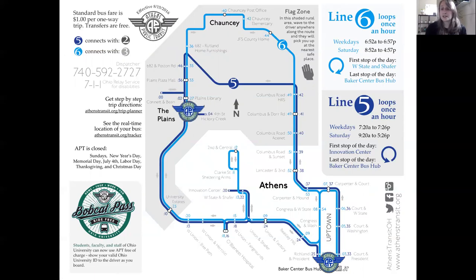Line 6, the light blue line, goes the opposite direction. Starting from Baker Center, it goes up to Central Avenue, then to O'Bleness, up 682, continues up to Chauncey and Job and Family Services, down Columbus Road, and back to the Baker Center bus hub. So as you can see, Lines 5 and 6 work in unison going in opposite directions. Pay close attention when using them to make sure you're going the right direction and getting on the right bus.